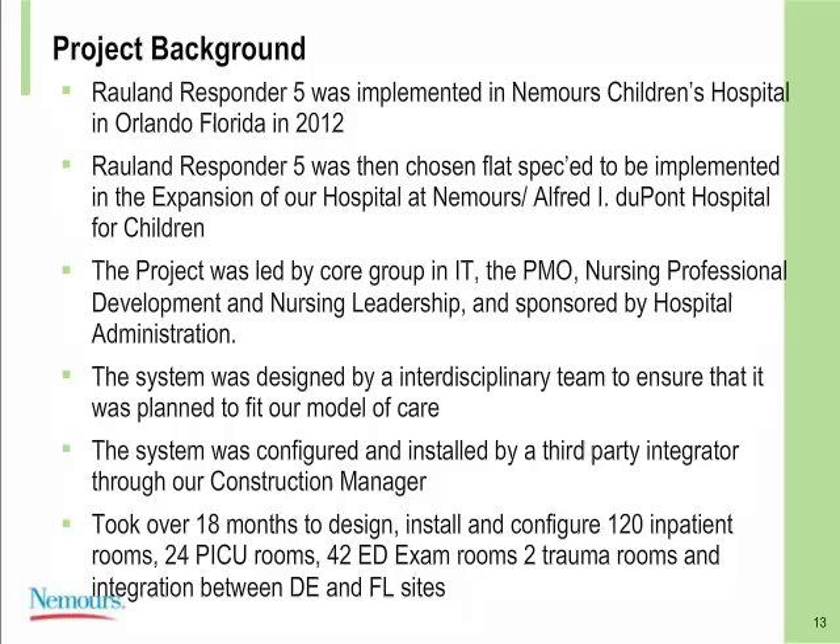The system was designed by an interdisciplinary team to ensure it fit our model of care — we brought in nurses, physicians, EVS staff, and the whole gamut of the care team. We were working within our construction manager to implement this product, which Diane will address regarding some challenges. The project took about 18 months to design, install, and configure 120 inpatient rooms, 24 PICU rooms, 42 ED exam rooms, and two trauma rooms.